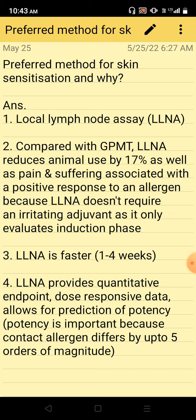Local lymph node assay is faster — it takes only one to four weeks. It also provides quantitative endpoint, dose-responsive data, and allows for prediction of potency. Potency is important because contact allergens differ by up to five orders of magnitude.